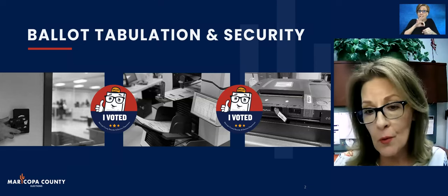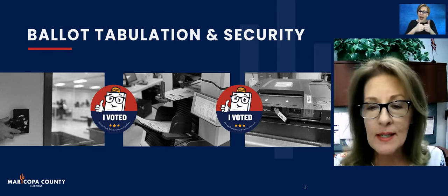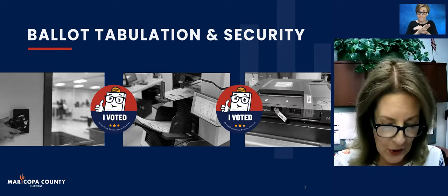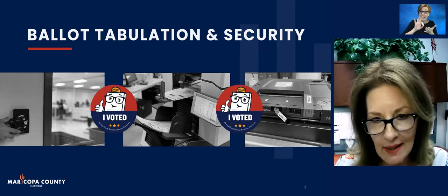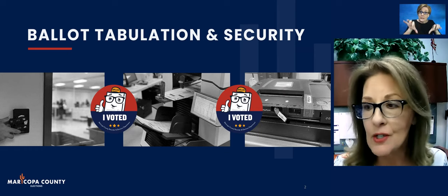Today's topic is one of great interest: ballot tabulation and security. We're going to take you into the Ballot Tabulation Center so you can see for yourself how Maricopa County conducts elections safely, accurately, and securely.